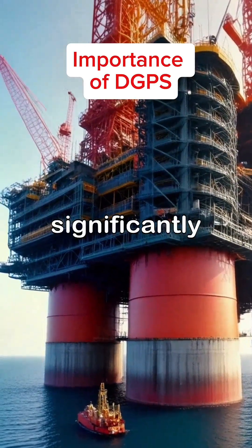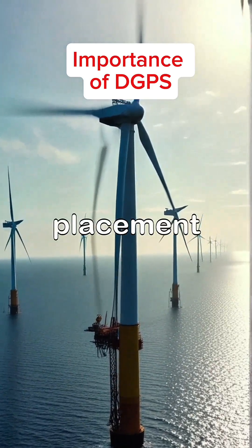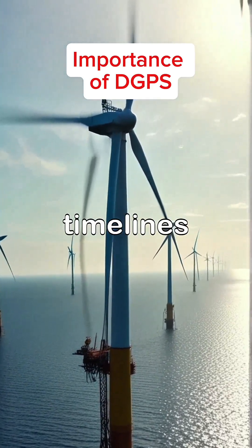differential GPS significantly enhances operational efficiency, enabling precise navigation and placement that directly impacts project timelines and costs.